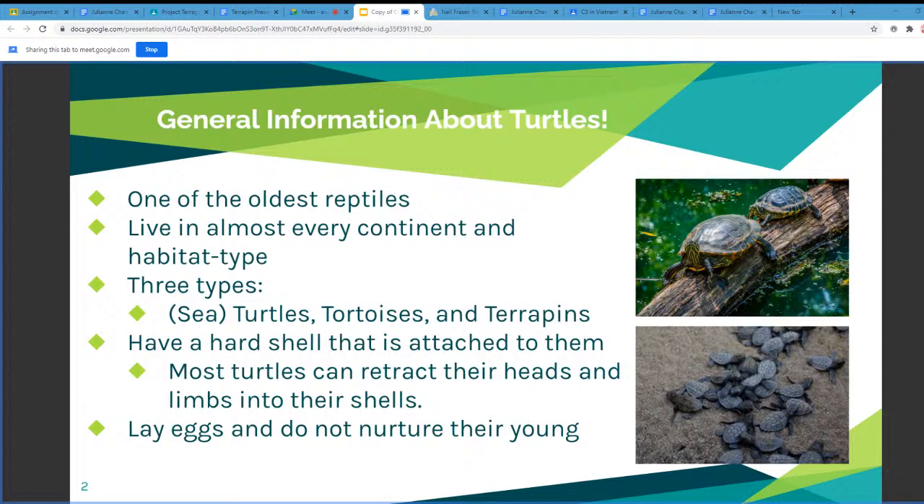Most all turtles have a hard shell that's attached to them and it actually grows with them. Most turtles can actually retract their heads and their limbs into their shells. One last general fact about turtles is that they actually lay their eggs and bury them in the sand, and the mothers do not stay to nurture their young.